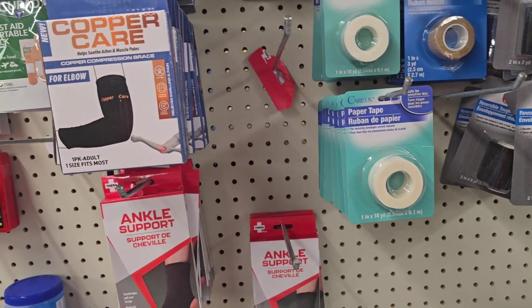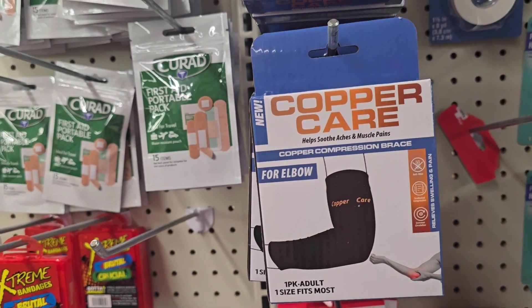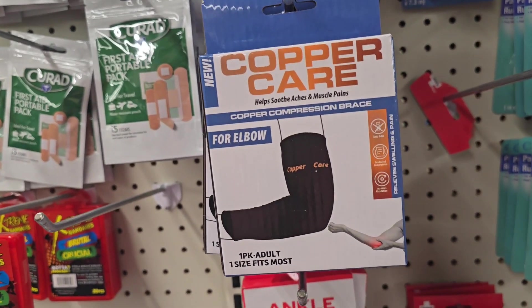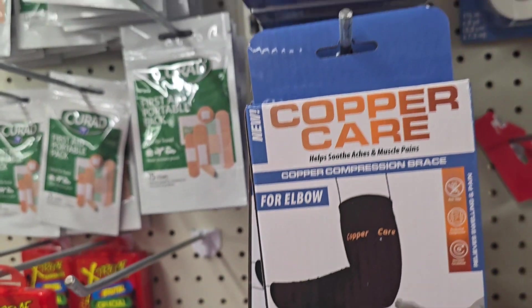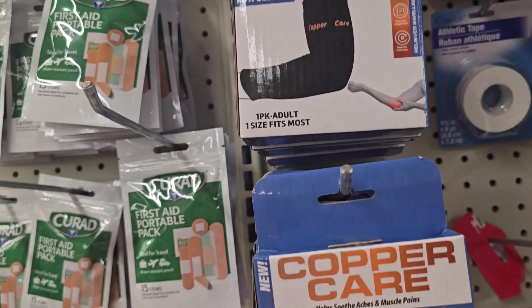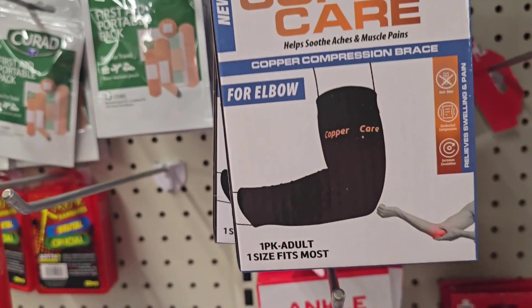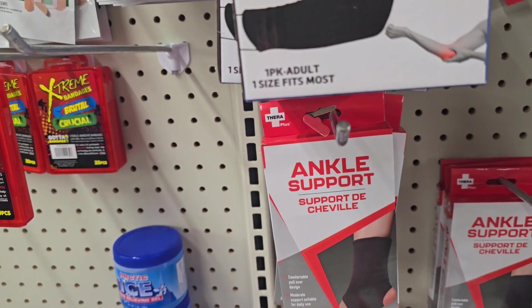I'm over here by the medicines and everything, trying to see if they got some new medicine or some new vitamins. I see this Copper Care for your elbow — we don't need that. And then, you know, of course they got these Dollar Tree brown ones. They work just as good as the Copper Curl.